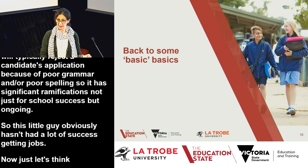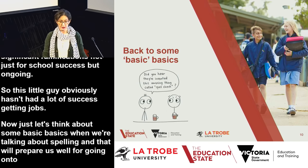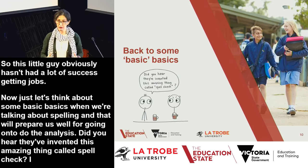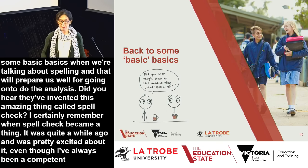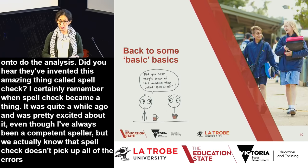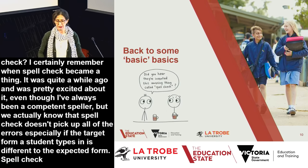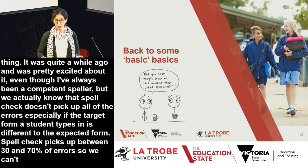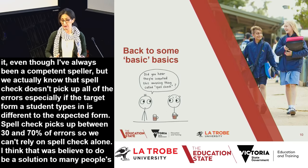Let's think about some basic basics when talking about spelling. Spellcheck doesn't pick up all errors, especially if a student's attempted form is quite different from the expected form. Spellcheck really only picks up between 30 and 70% of errors, so we can't rely on it alone. We still need to have the basics about spelling well ingrained.